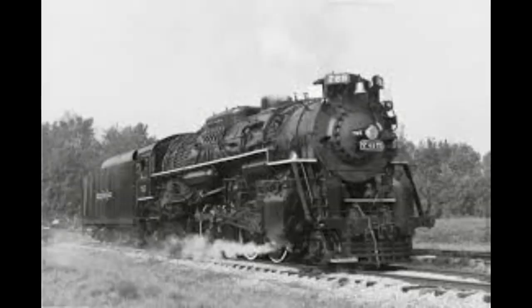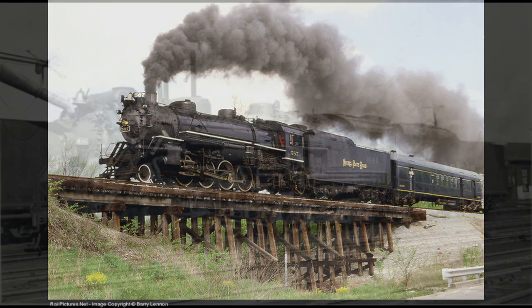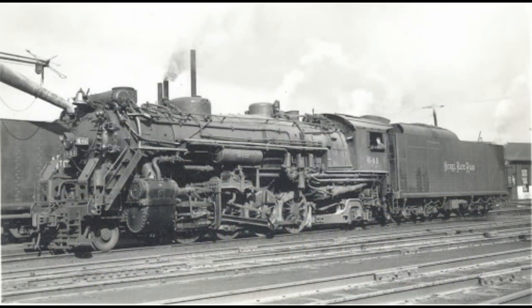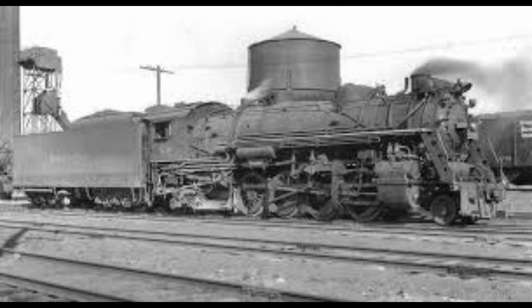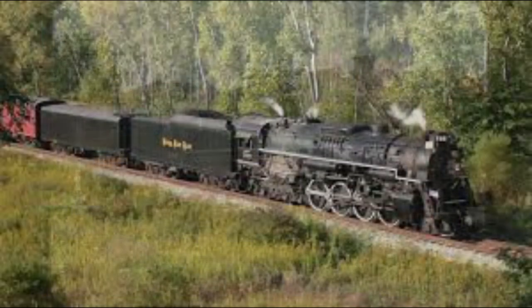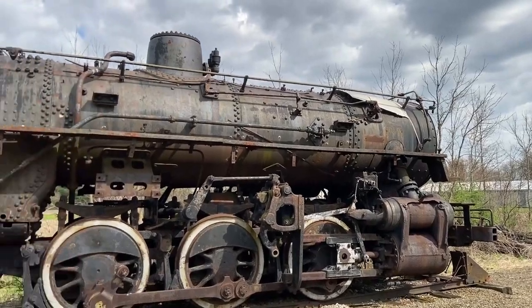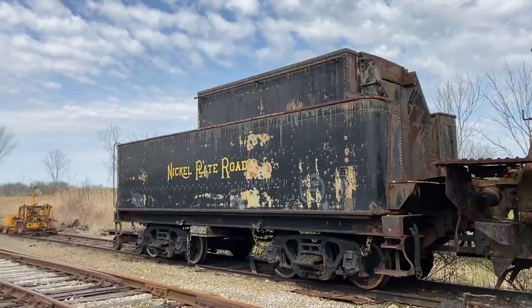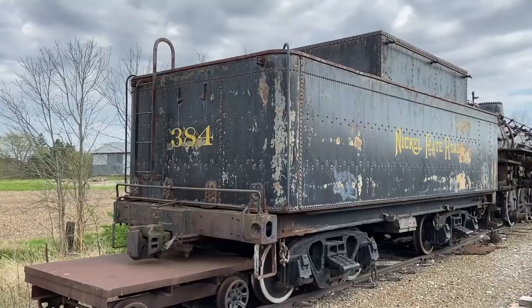Nickel Plate Road number 384 is a switcher steam locomotive class B5. It was originally built in 1944 by Elko for the Wheeling and Lake Erie Railroad Company. In 1949, it was sold to the Nickel Plate Road after the WL&E was absorbed by the road and renumbered 384. Then 384 was donated at the end of steam to the city of Lorain, Ohio in 1960, and then she retired and sat there for many years prior to being sold to the Lakeshore Railway Association for restoration to operation.